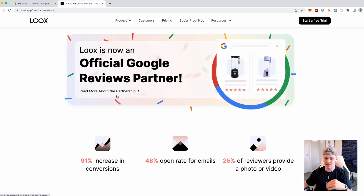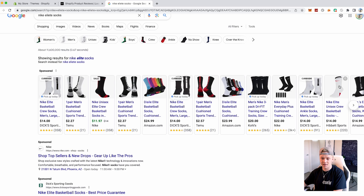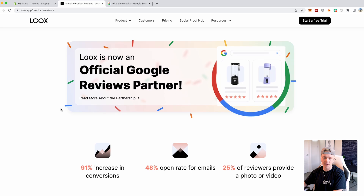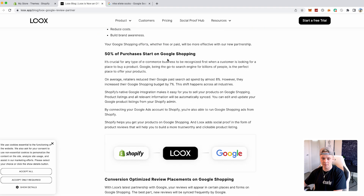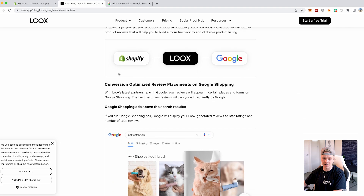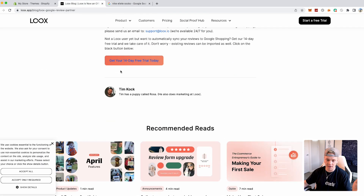Loox is an official Google reviews partner, which is really cool. When people search up your product on Google and you have enough reviews, it'll pop up there. As you can see here, these sponsored reviews are where your product could possibly show up using Loox. 50% of purchases start on Google, so every single time somebody searches up something like 'pet toothbrush,' your reviews can pull up on Google if you have enough traffic and meet the SEO requirements. The Google partnership alone shows how quality of a company Loox is.